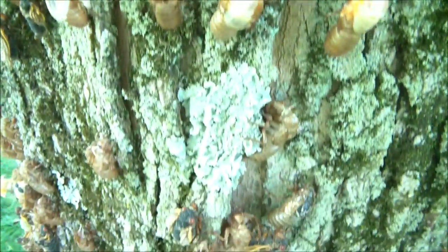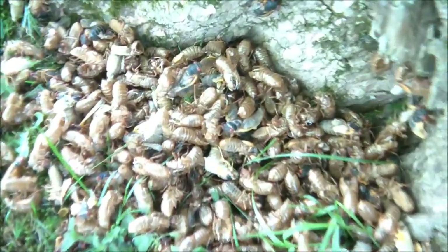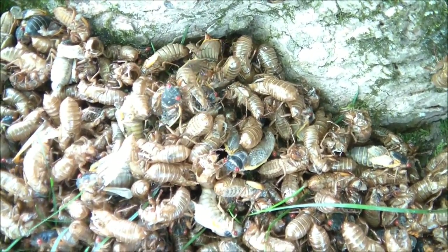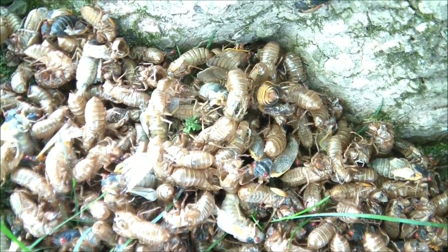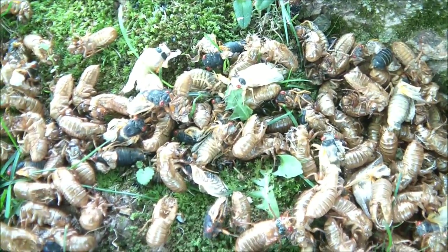A lot of them seem to be kind of malformed — maybe their wings didn't form properly. You can see here on the ground around the base of the tree they're crawling on one another — larvae mixed with the shells that they've shed.